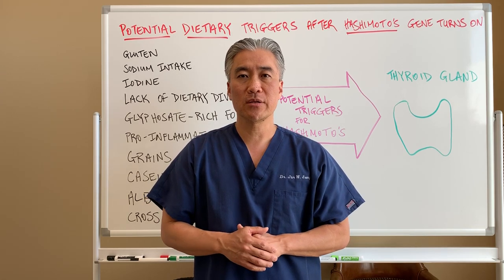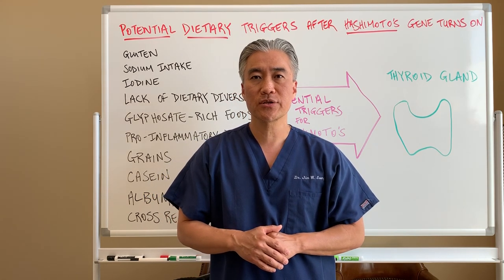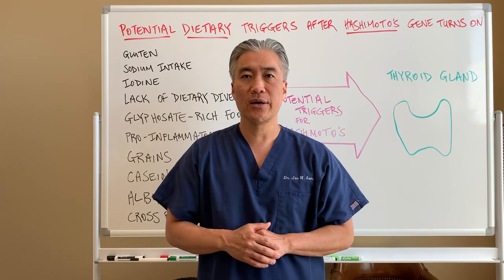My name is Dr. Jin Sung, where clinical excellence meets excellent results. We'll see you guys next week on the healthy side.